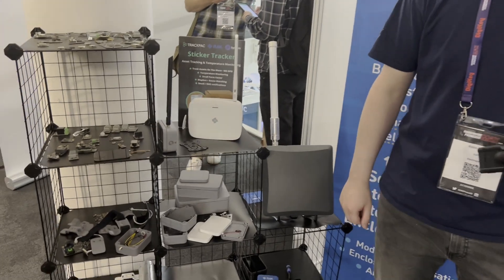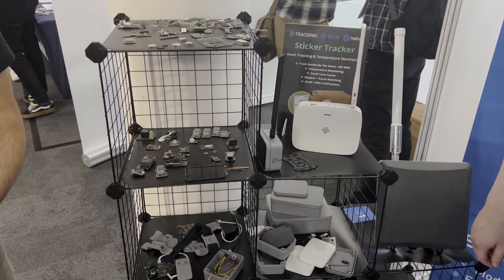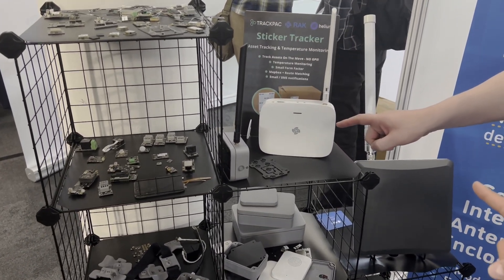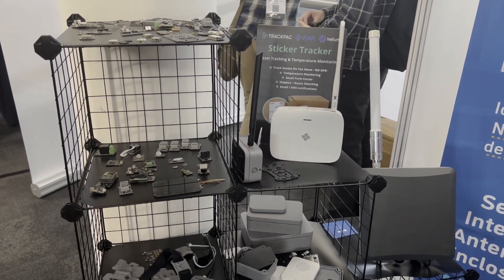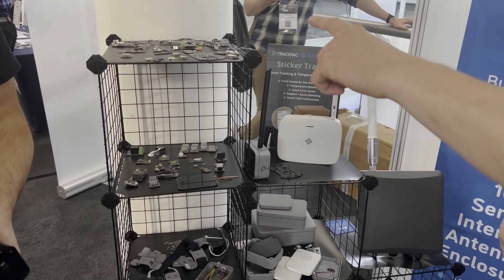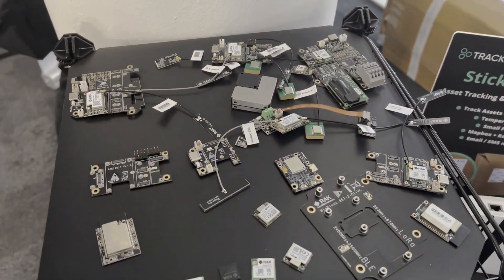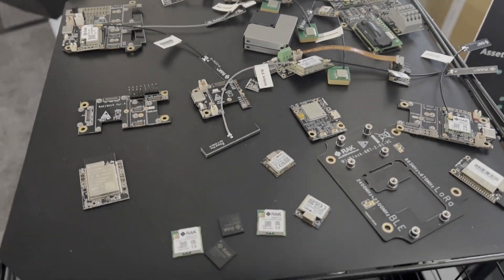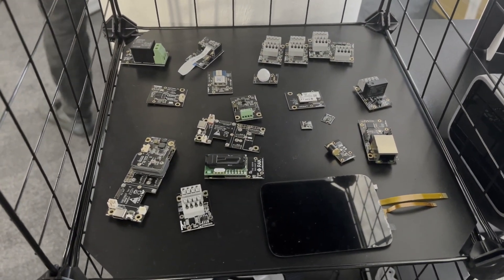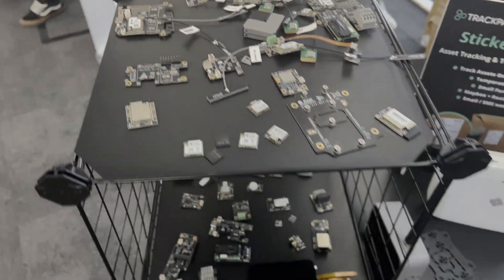We have a rack here — could you please go through what's on it? Okay, so among this mess that's accumulated over the day: we have our gateways to the right — one of our indoor gateways, and to the right-hand side the big one is an outdoor gateway. Those are the core products we offer today. Everything else is the modular elements of our WhizBlock modular hardware range, which is made up of over 100 modules.